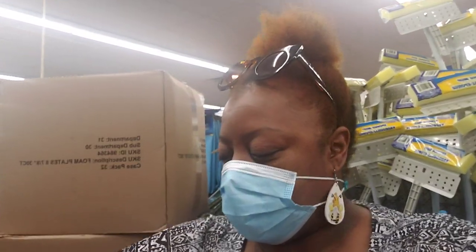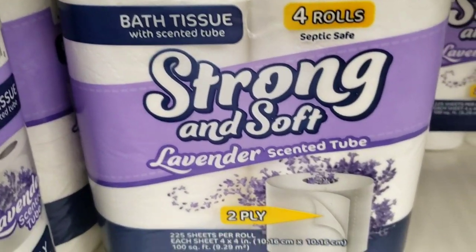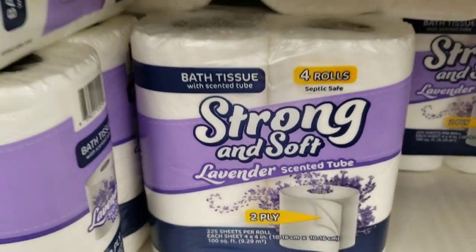Hey y'all, I'm at the Dollar Tree on my way up to see my back specialist. I gotta go, it's 1:30 already. Let me turn the camera around and show you guys what I found — tissue, strong and soft lavender scented. I'm gonna give that a try.